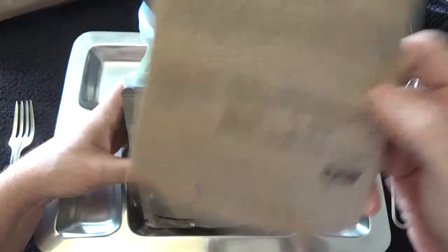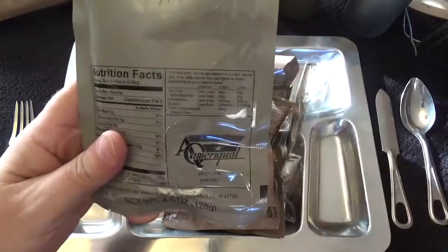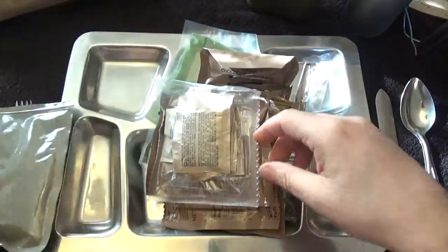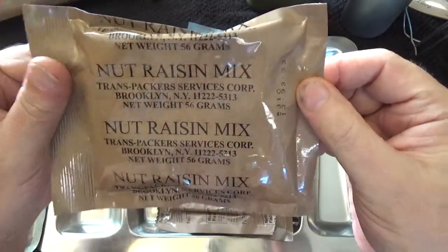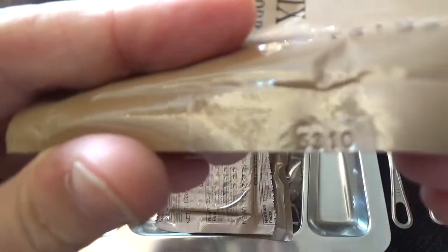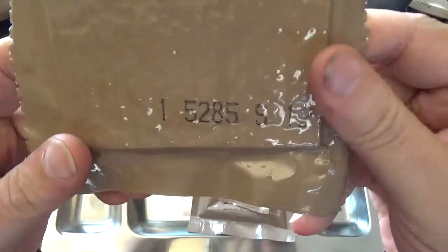Diced pears in heavy syrup — it doesn't get any better than heavy syrup. That's 4.5 ounces, 128 grams, packed on the 237th day of 2015. Raisin mix, 56 grams, that's 2 ounces, packed on the 310th day 2015. Crackers, 1.33 ounce, 37.8 grams, the 285th day 2015.